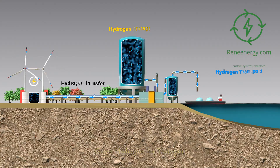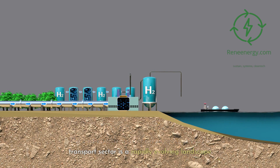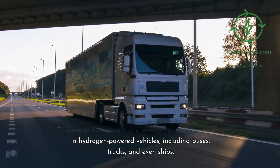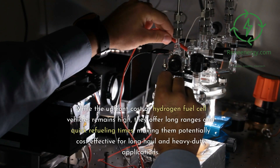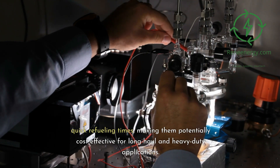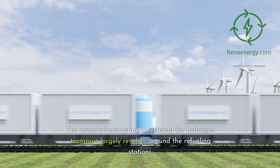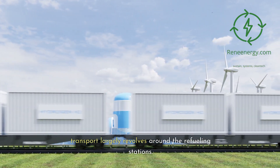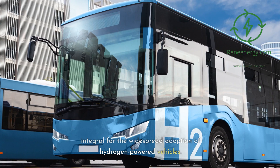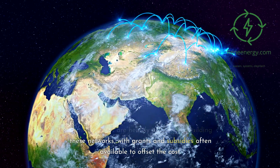Green hydrogen for transport — cost effectiveness. Several automakers and companies are investing in hydrogen-powered vehicles, including buses, trucks, and even ships. While the upfront cost of hydrogen fuel cell vehicles remains high, they offer long ranges and quick refueling times, making them potentially cost-effective for long-haul and heavy-duty applications. The initial infrastructure investment largely revolves around refueling stations, which are expensive to set up but integral for widespread adoption. Some countries are heavily investing in building these networks, with grants and subsidies often available to offset the cost.